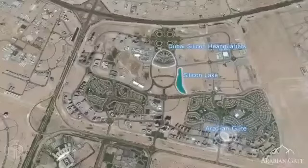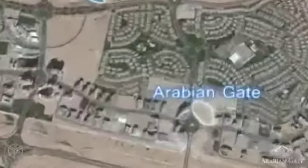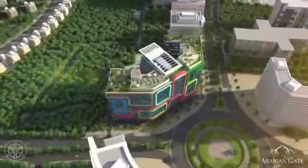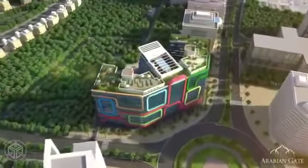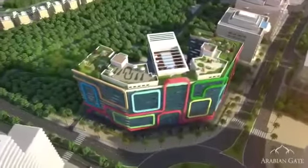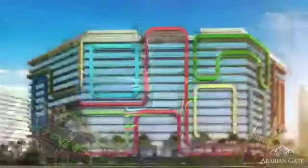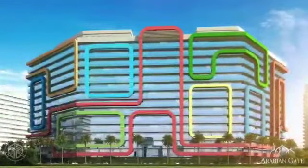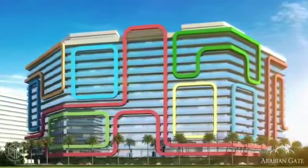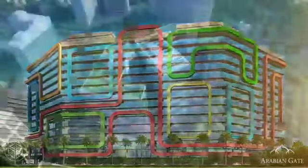We are now reaching the Arabian Gate. Wide roads, strategic location and greenery await you here. With its unique and vibrant architectural design, Arabian Gate truly stands out. The eye-catching geometrical lines in blue, green, yellow and orange are Arabian Gate's own signature.